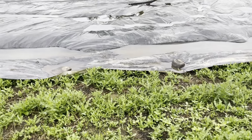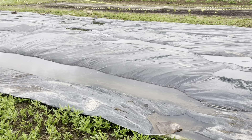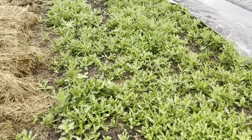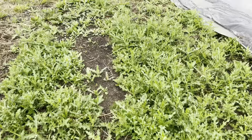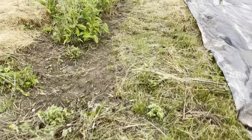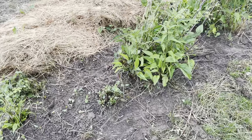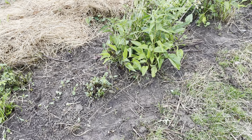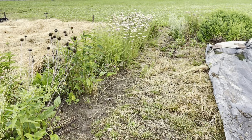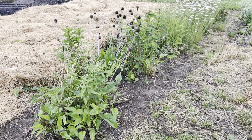One of the reasons we decided to try the Ruth Stout method, and also why we have this plastic down, is to eliminate these thistles. This section here we are going to cover with plastic for a while to kill the thistles off, and then it's going to become another section of our insectary — basically our planting of flowers for the sole purpose of hosting beneficial insects. I think this section of the garden is one of the biggest reasons I'm seeing so many ladybugs this year.